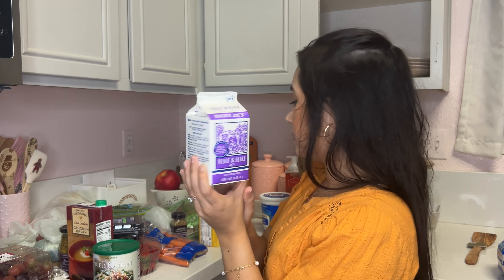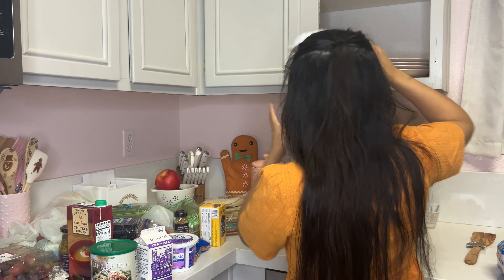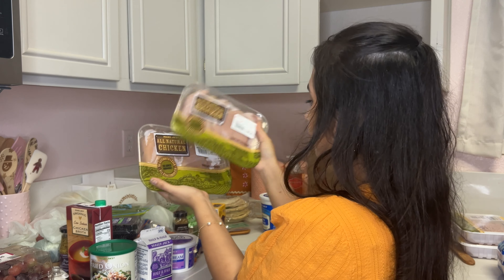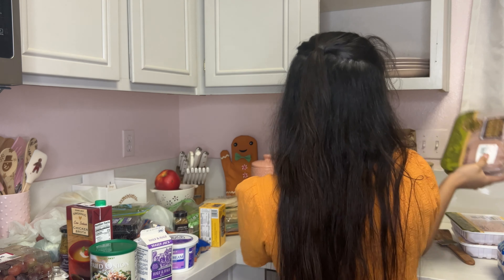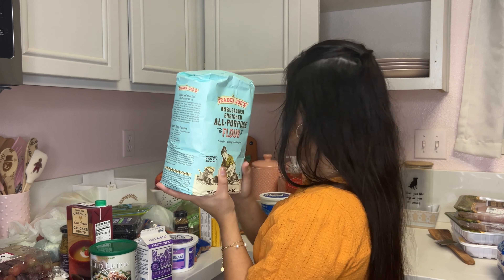I also got some half-and-half and sour cream for the green bean casserole — the sour cream is also for the mashed potatoes. We ended up getting some brown chicken for the dogs, and two chicken breast packages for us for the week. I also got all-purpose flour, which I believe is for the mashed potatoes.